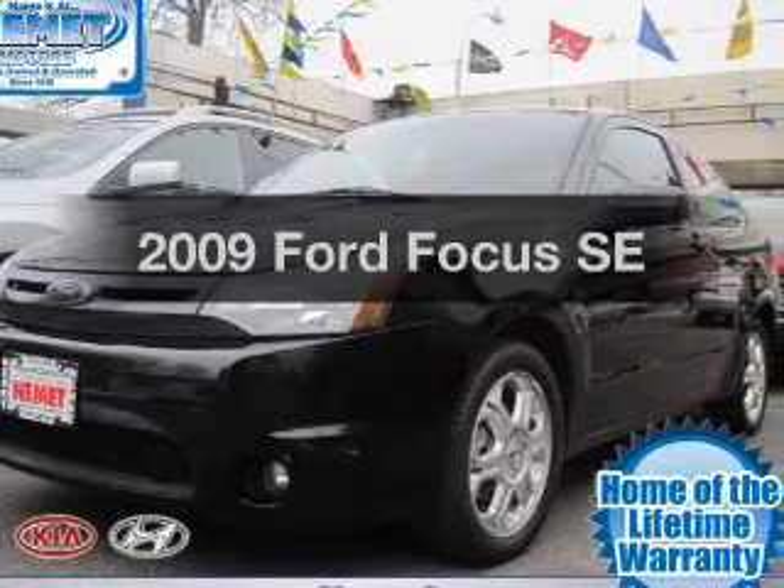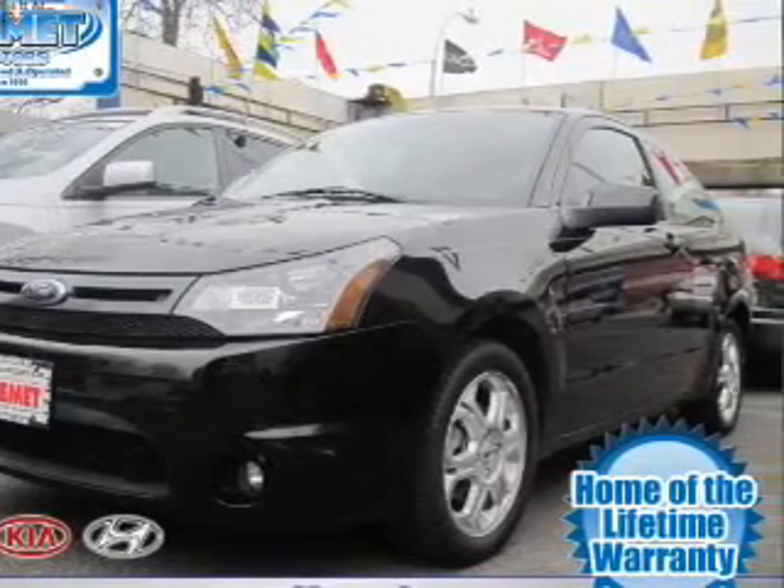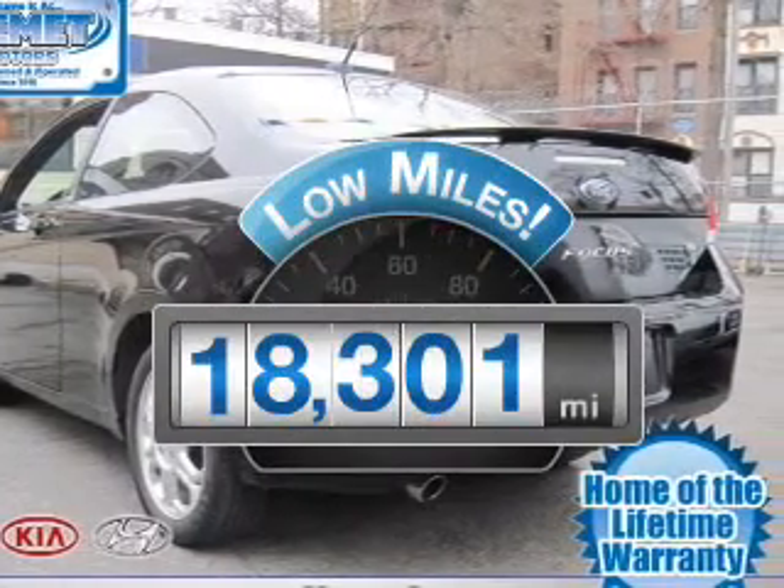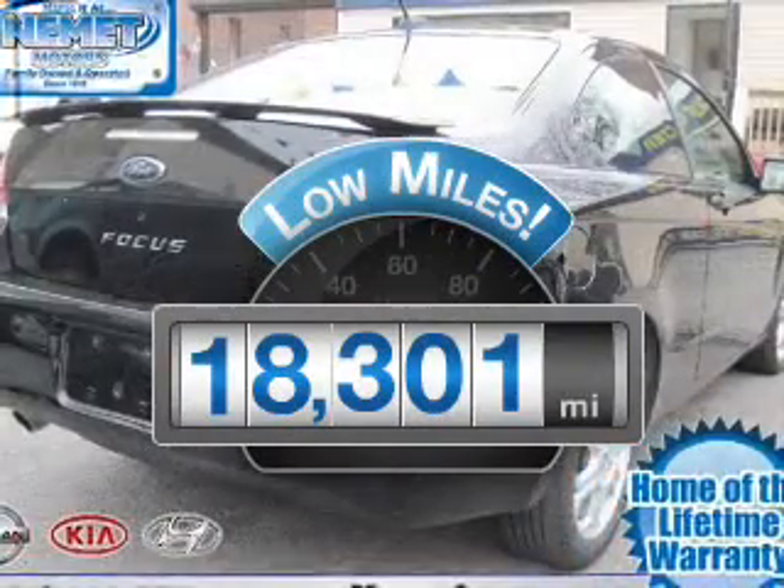Presenting the 2009 Ford Focus. If you're looking for an automobile with great attributes, look no further. Get more for your money with this vehicle that features low mileage and dependability.